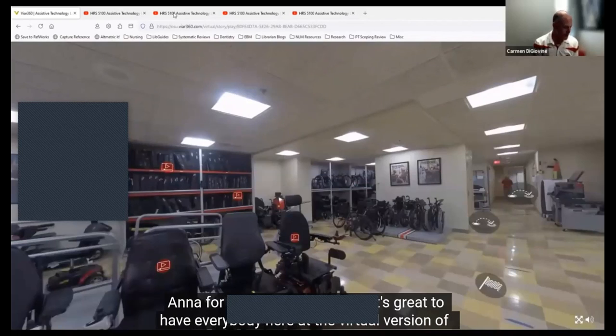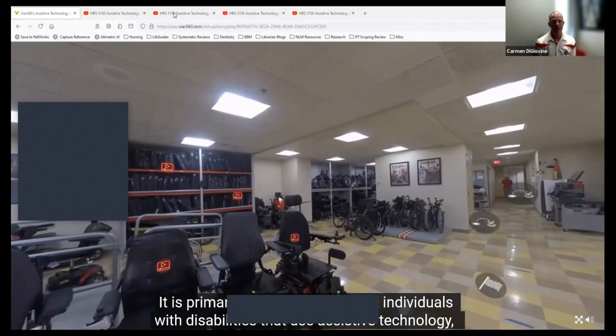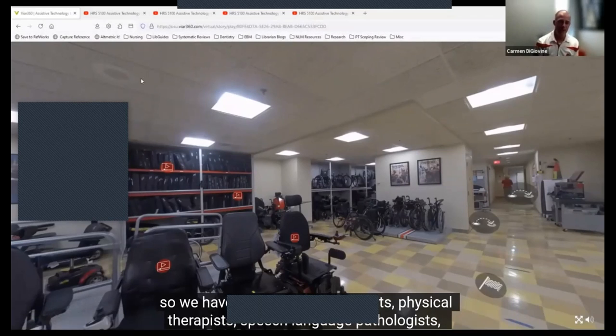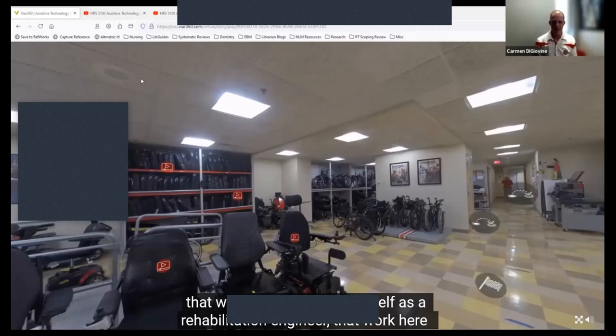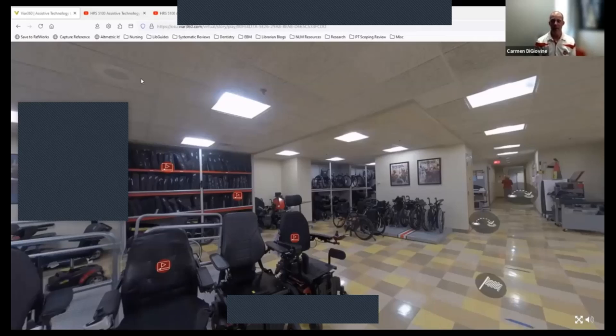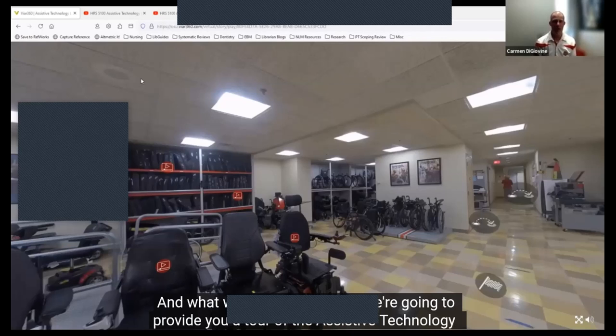Thanks, Anna, for that introduction. It's great to have everybody here at the virtual version of the Assistive Technology Center. The Assistive Technology Center is what I call a living lab. It is primarily designed to support individuals with disabilities that use assistive technology. We have occupational therapists, physical therapists, and speech language pathologists that work here alongside myself as a rehabilitation engineer, looking at how we can use mainstream technology and assistive technology to support individuals.